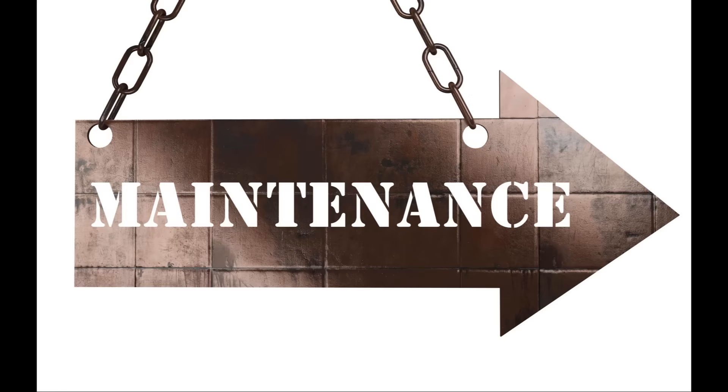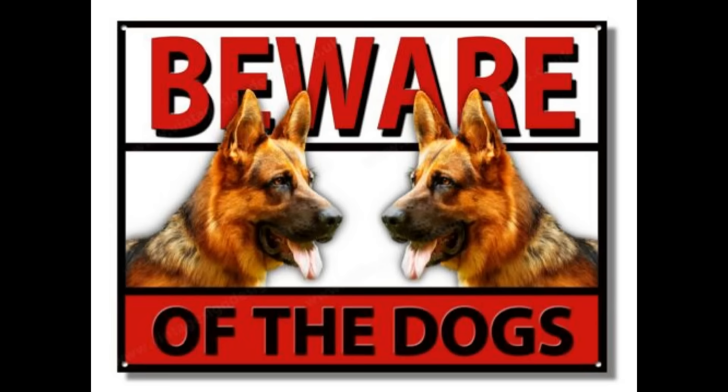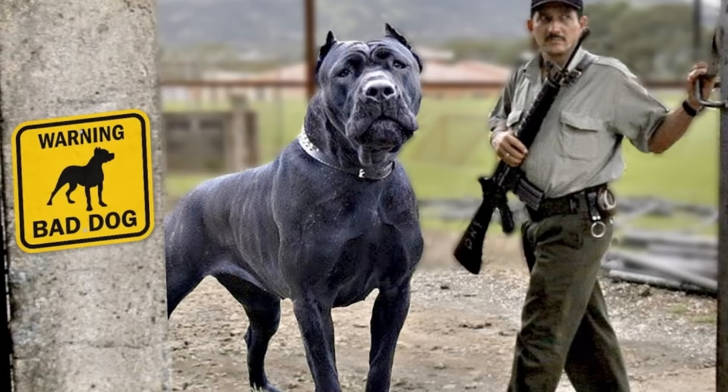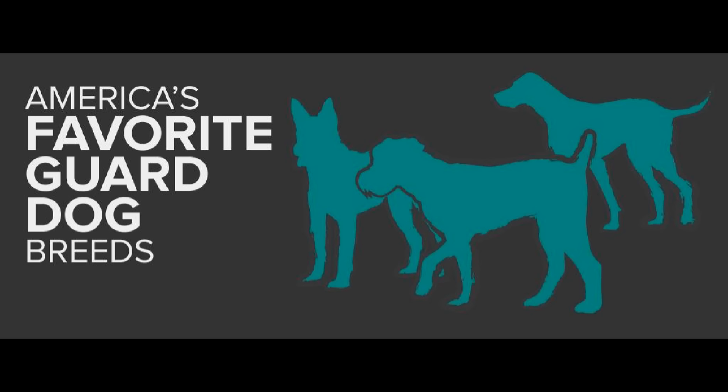The next thing I was thinking about was maintenance. What level of maintenance would this dog require? That ruled out several dogs because some dogs are just not for the first-time owner — they are high maintenance. We had to make sure the dogs on this list are not high maintenance. One thing about high maintenance dogs: if they're not properly taken care of, they're going to do damage to your house, property, and furniture — everything you want to protect. You want a protector, not a disruptor.